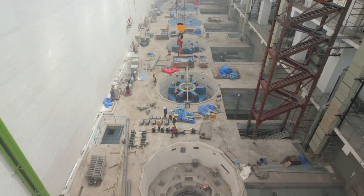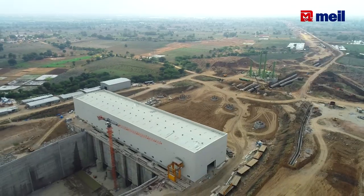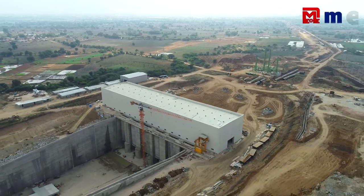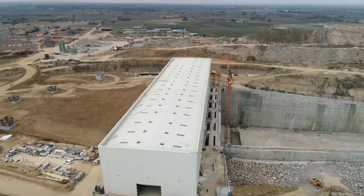Pumphouse 1 has 2,15,000 cubic meters of concrete. We have completed 2,14,500 cubic meters of concrete in a record time of 9.5 months. With respect to Pumphouse 1, all civil works are completed.